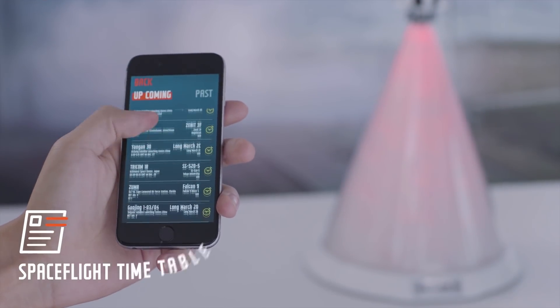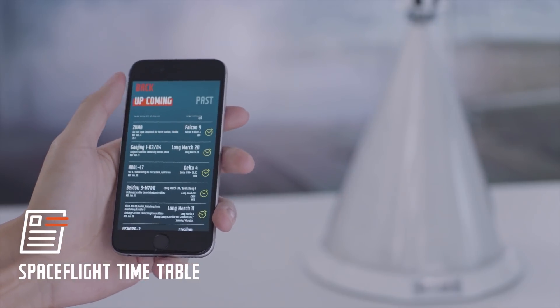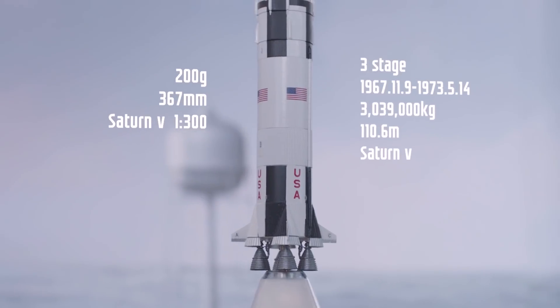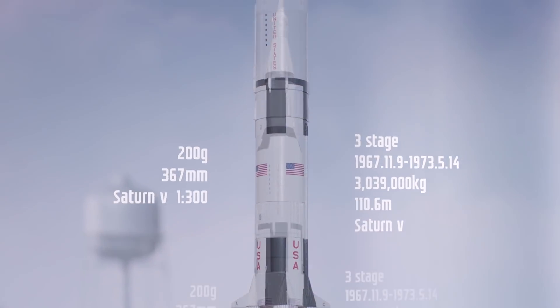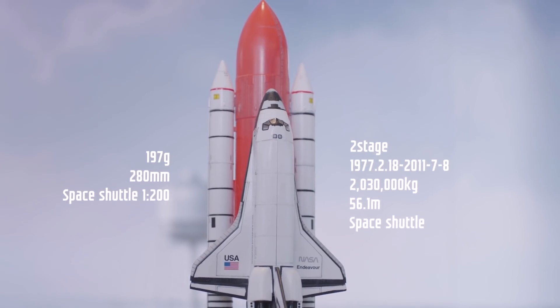Last but not least, with just one tap, the launch calendar informs you of your favorite launches. Right now, Plume supports three rockets: Saturn V, which opened the era of moon exploration; and the Space Shuttle, which made vital contributions to reusable rocketry.